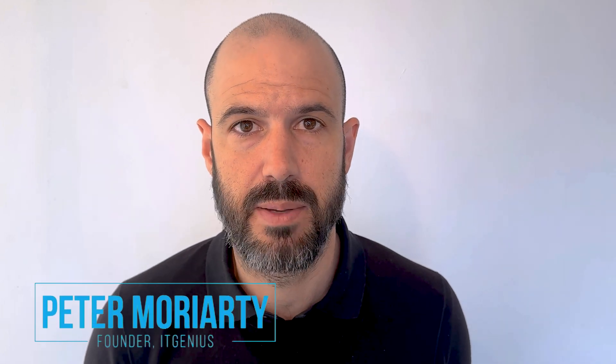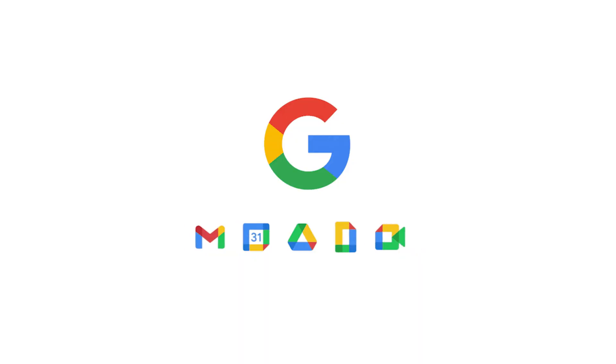If you're new here, my name is Pete Moriarty. I've been helping business owners for over 20 years with Google Workspace, helping them systemize, organize and scale with the right technology for your business.